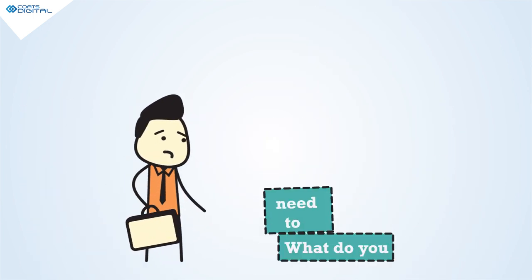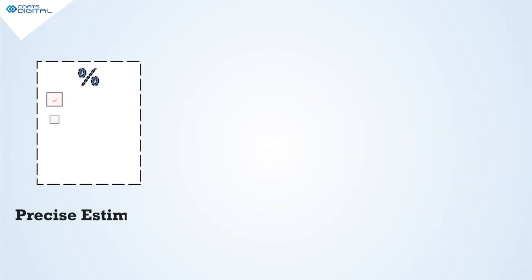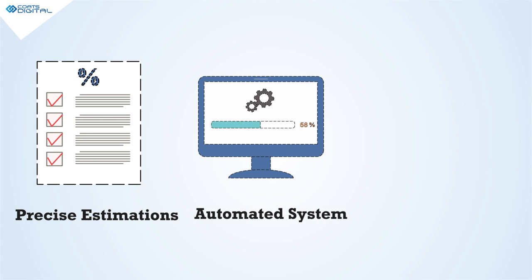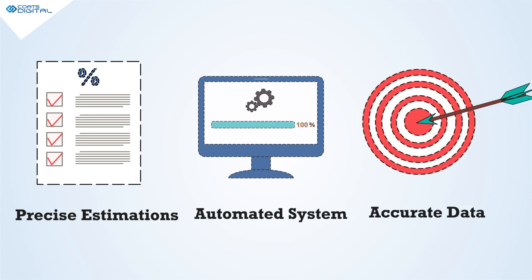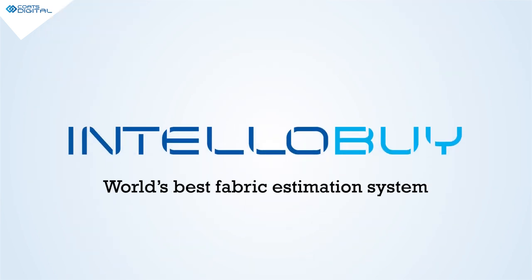So what do you ideally need to optimize your fabric buying process? Estimations close to real production scenarios. An automated system to speed up the process. Accurate data for the missing information. Introducing IntelliBuy, world's best fabric estimation system.